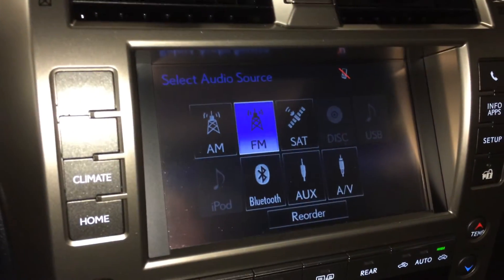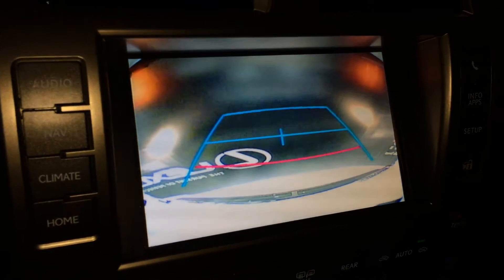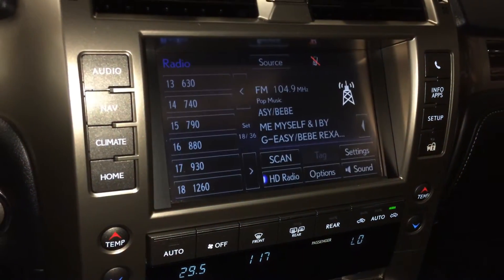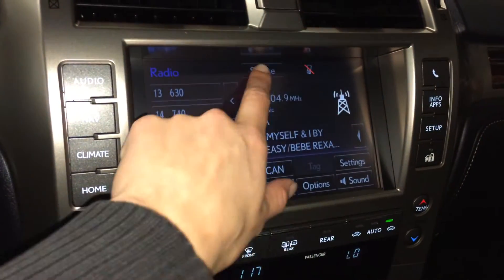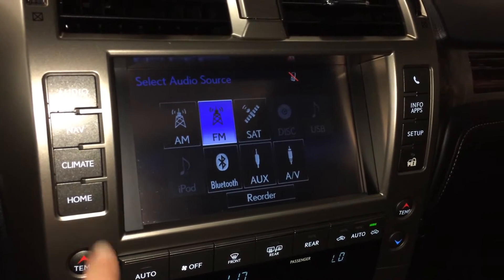Voice activated HDD navigation system with backup camera and grid lines. Side mirrors auto tilt down in reverse. 17-speaker Mark Levinson audio system with AM, FM, HD radio, satellite, CD, USB auxiliary and Bluetooth.